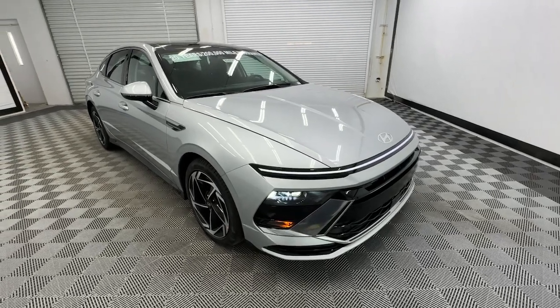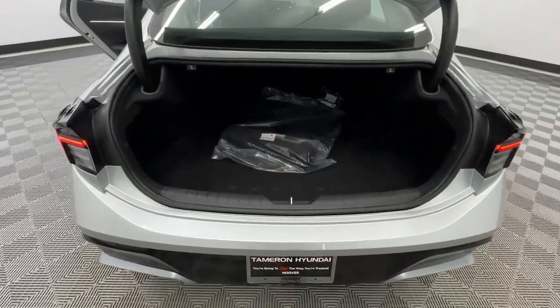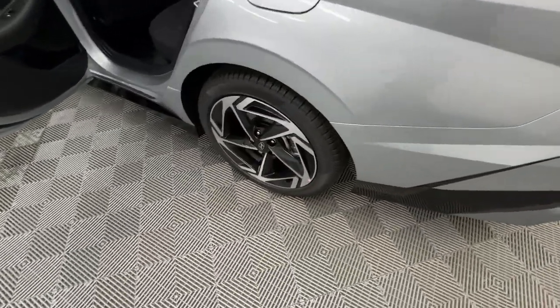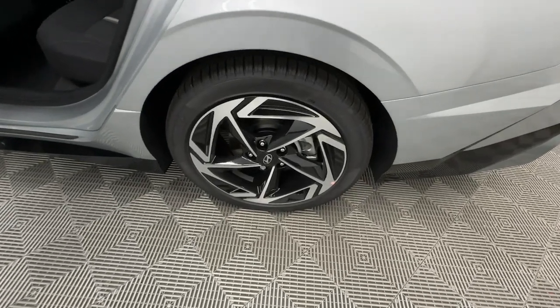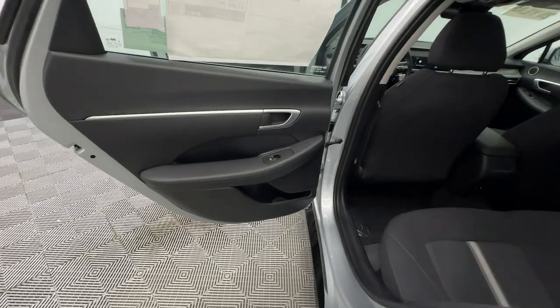These are just some of the great options this vehicle comes with: convenience package, Apple CarPlay and/or Android Auto, wireless charging station, panoramic roof, navigation system, keyless entry, heated mirrors, satellite radio, backup camera, and dual zone AC.